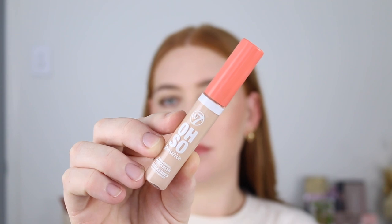Next is the W7 Oh So Sensitive Concealer in the shade LW5. I picked this one up because I saw it all over TikTok and they were right — this is a really beautiful concealer. It's super creamy but lightweight, giving you medium to high coverage. It blends out seamlessly and doesn't extremely settle into fine lines. I don't need to set it with powder. It looks absolutely flawless, is so long lasting, and looks really smoothing and hydrating under the eyes.